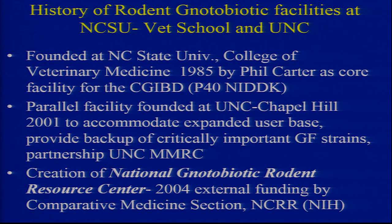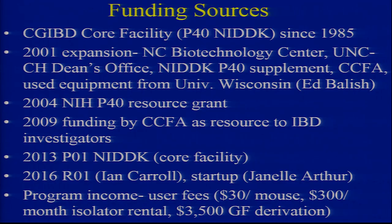Contamination happens despite your best SOPs and best trained people. We likewise had a mutant mouse regional resource center, and that was funded by the NCRR as well. Then we had the fortune to have an NIH grant externally funded by this comparative medicine group starting in 2004.